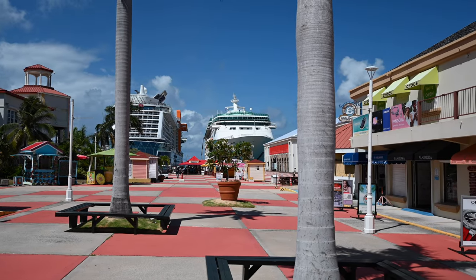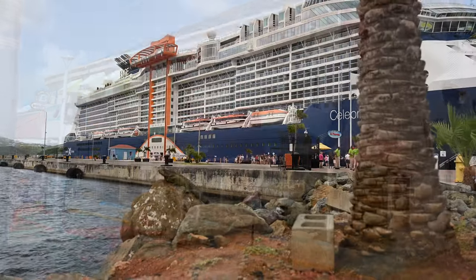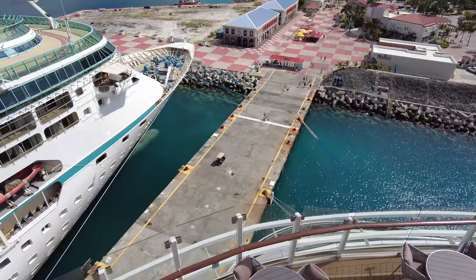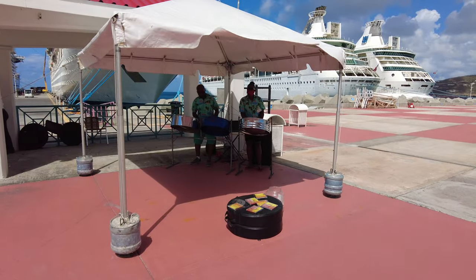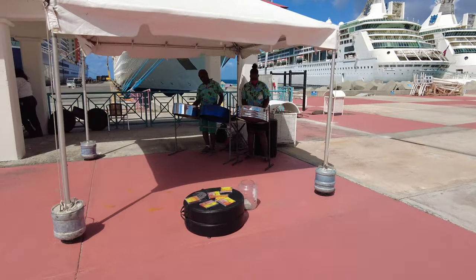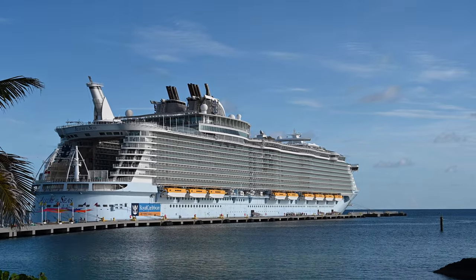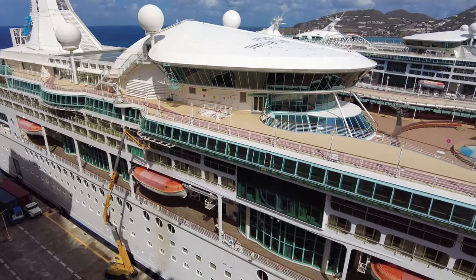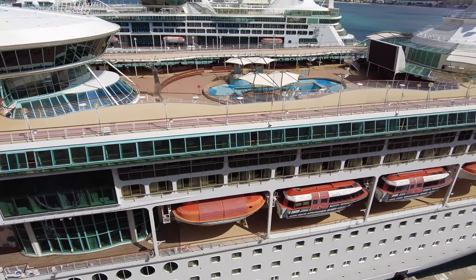Let's start with arrivals and departures. There are two docks so you don't need to tender. The first pier opened in 2009 and is 545 meters long and can accommodate four ships at the same time. The second pier, which opened in 2017, can accommodate the largest cruise ships like Royal Caribbean's Oasis class. This pier is 445 meters in length and can fit two Oasis class ships at one time. There were a couple of Royal Caribbean ships parked while we visited.